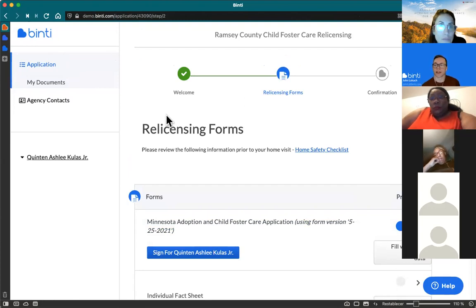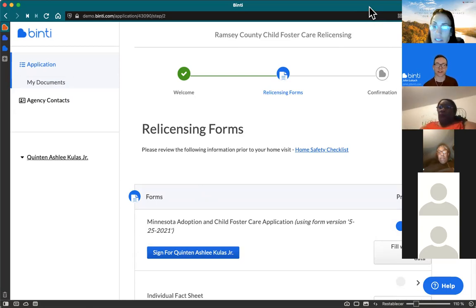How comfortable do you feel that after this training you'll be able to jump right in and get all your relicensing documents completed? Even if you're not super comfortable yet, after completing just one form it's pretty easy from there. If you're hesitant about technology, I really encourage you to just try one form and see how it goes. You can't break anything — if you answer a question wrong, you can just go back and change it, no big deal.